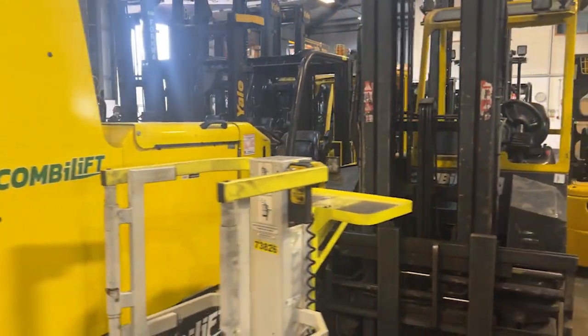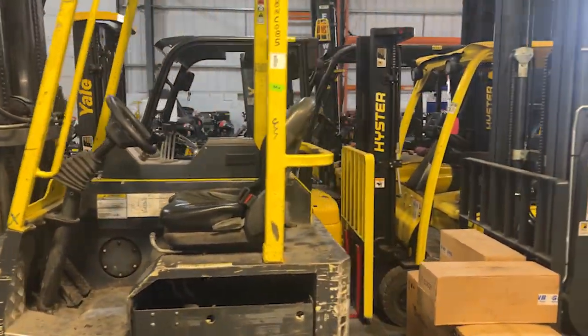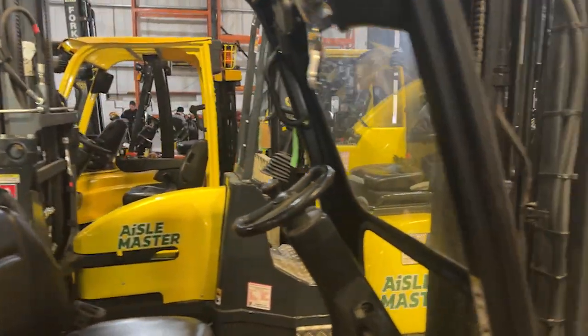This section here is some of our higher equipment — combi lifts, Islemasters, and counterbalance forklifts.